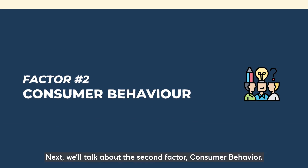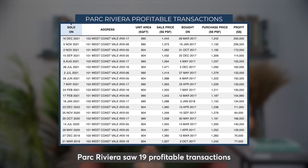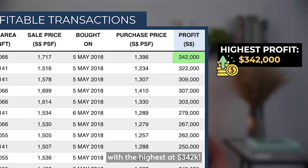Now let's talk about the second factor: consumer behaviour. Referring to Parc Riviera and Twin Vew's transactions, Parc Riviera saw 19 profitable transactions with the highest profit at $239,000. On the other hand, Twin Vew saw 17 profitable transactions with the highest at $342,000.